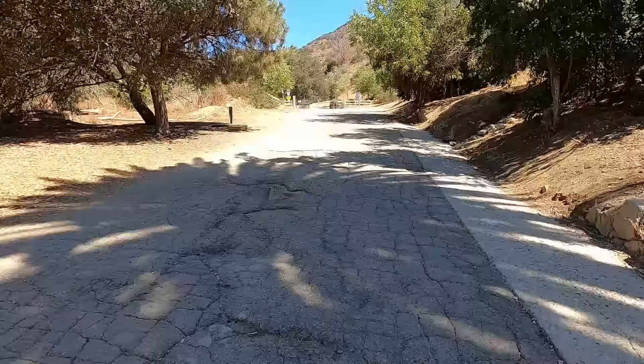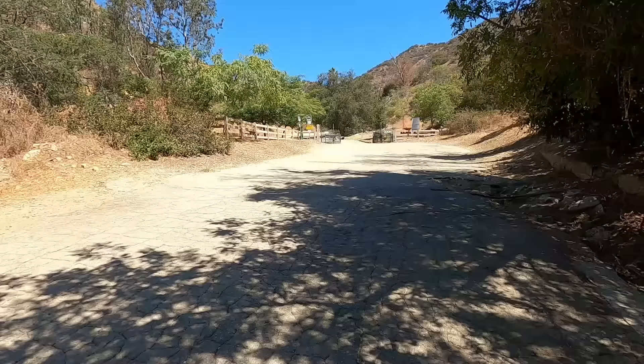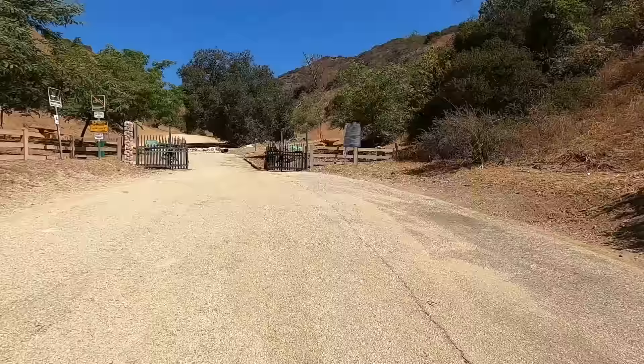I know there's a tennis court up and around here. I'll see if it's not too far — if we can go put our eyes on the tennis court. But I'll tell you, this hike at Runyon Canyon is pretty intense. Be prepared — have your water, hydrate, hydrate.